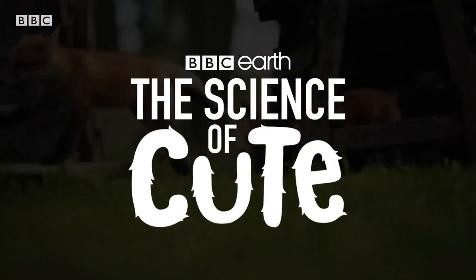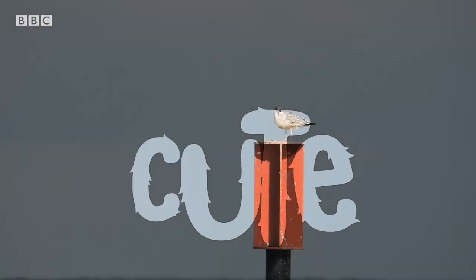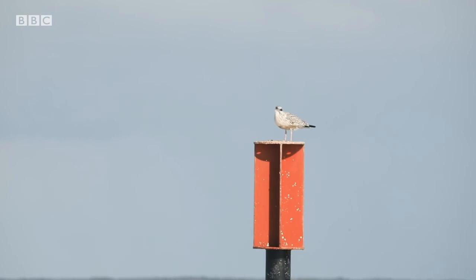This episode will focus on some of the cutest animals in the United Kingdom, starting at the nation's shore.